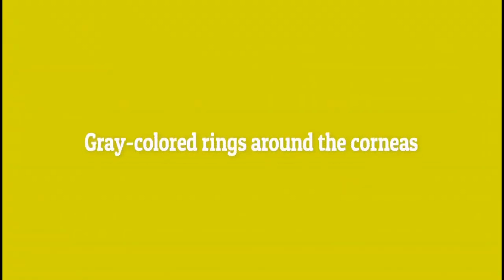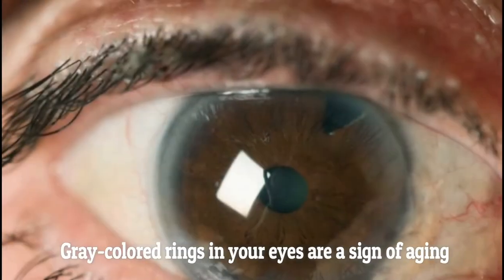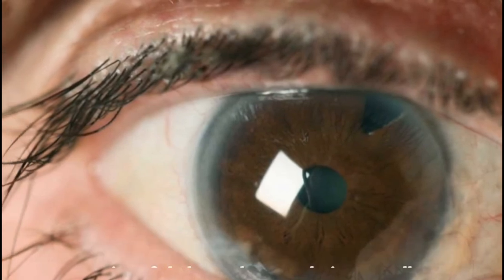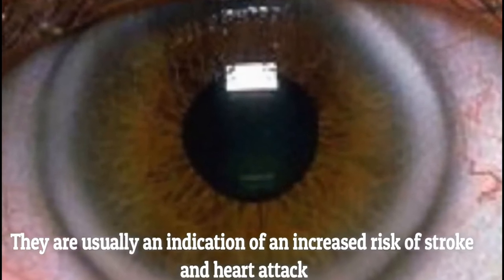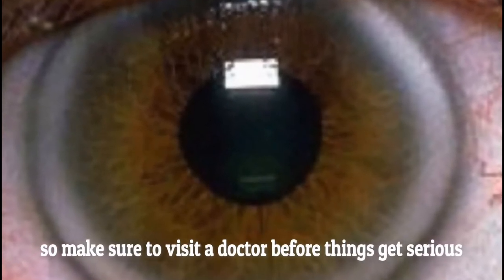Gray-colored rings around the cornea. Gray-colored rings in your eyes are a sign of aging and a sign of cholesterol accumulation as well. They are usually an indication of an increased risk of stroke and heart attack, so make sure to visit a doctor before things get serious.